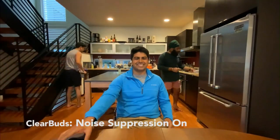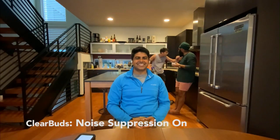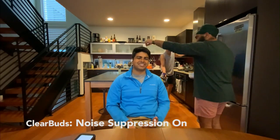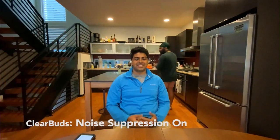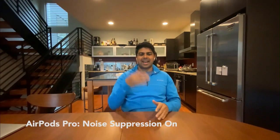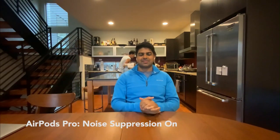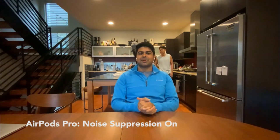In the third condition — AirPods Pro — the speaker is in the exact same environment, and the roommate starts vacuuming. You can hear a lot more of the vacuum and there is noise in the background. It's the same vacuum and same background sound, but the AirPods are using beamforming, so you can see the difference in results compared to the ClearBuds demo shown previously.